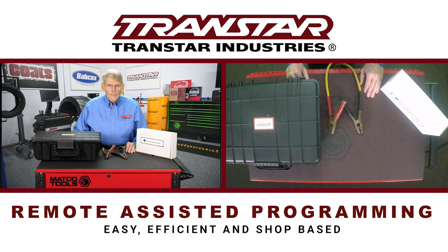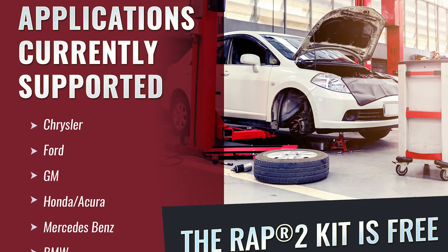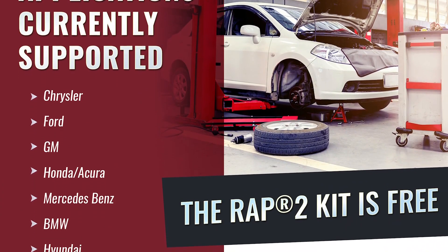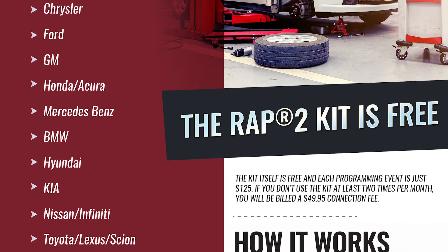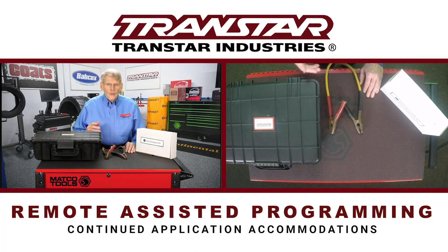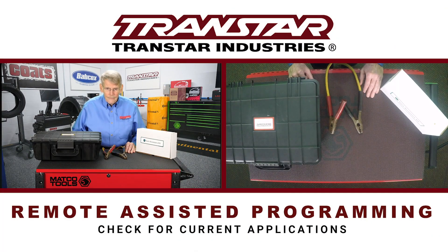When the RAP was released, it accommodated a specific amount of manufacturers such as GM, Ford, Chrysler, Toyota, and others. Over the last couple of years, other applications have been added, and you need to check to see what the current applications are.